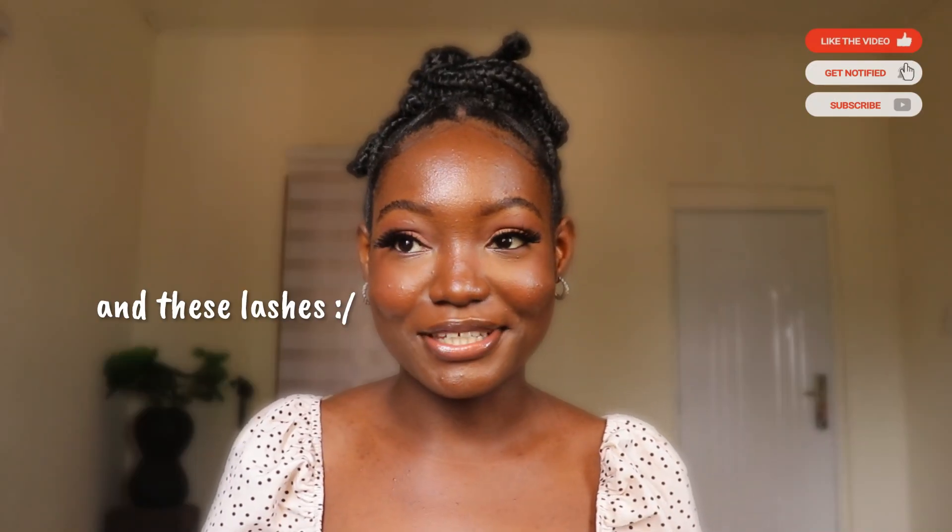Hi loves, welcome and welcome back to my channel. Kindly excuse all background noises. In today's video I am going to be giving you a few tips on how to look expensive on a budget. Lately I've been in the process of finding my style, which I think I have found. In doing this I've started incorporating certain things because the style I've found for myself is more of a quiet luxury, so there are certain things I've decided to incorporate.